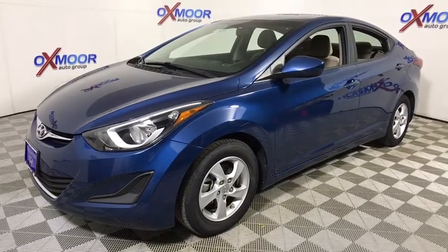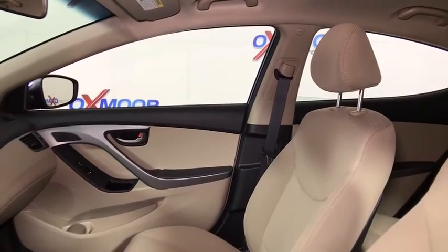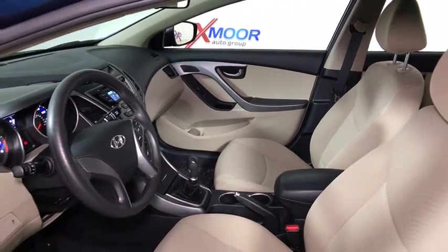Traction control, dual airbags, power steering, alloy wheels, four-wheel disc brakes, center armrest, power windows, rear window defroster, security system, CD player.